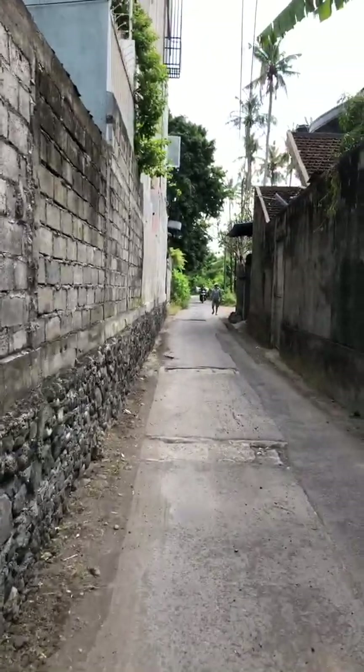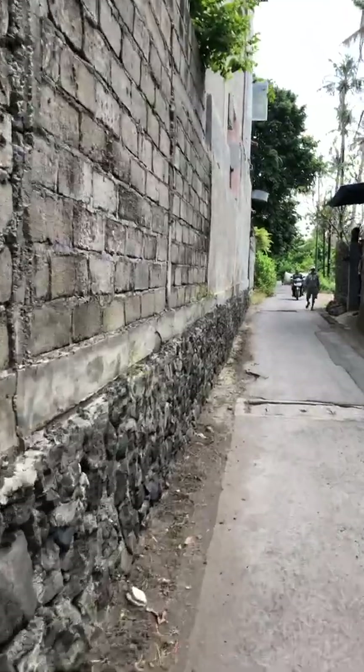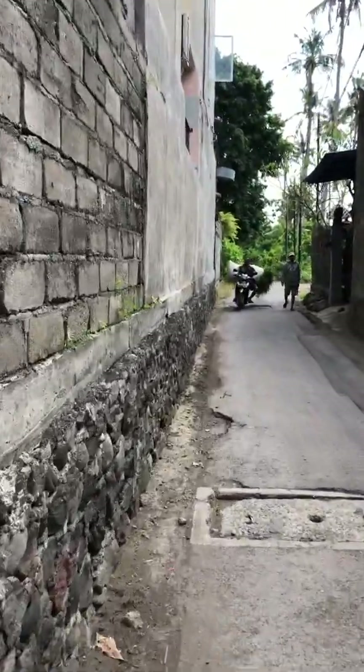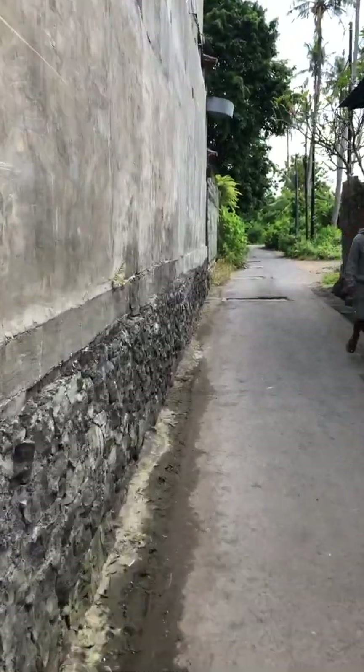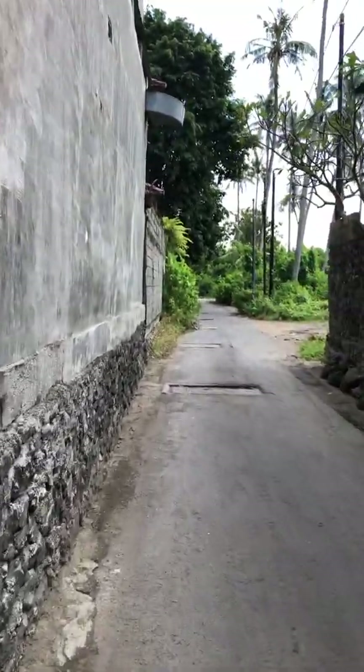We'll just wander up here — I'll show you how long it's actually taking me. I am in my runners and walking pretty quick. About to go back to the pool.